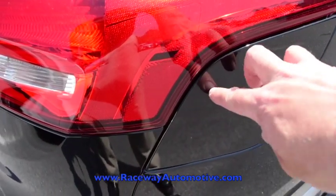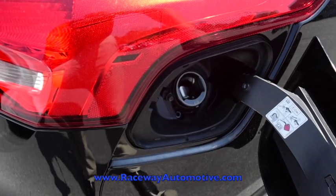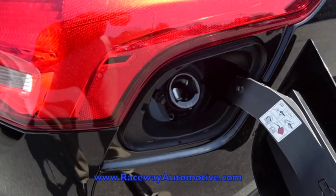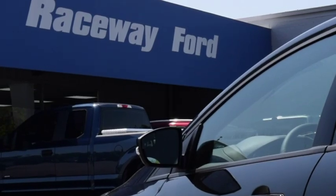This vehicle also comes with the EZ Fuel capless filler. For more information call us at 843-332-0185. Thank you for watching and hopefully we'll see you soon at Raceway Ford of Hartsville.